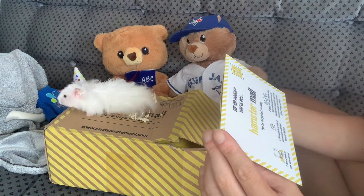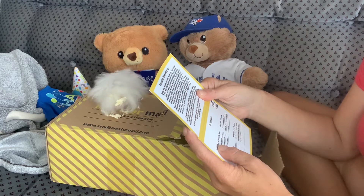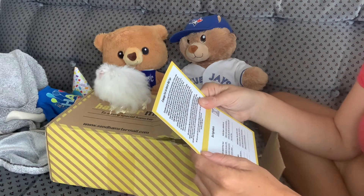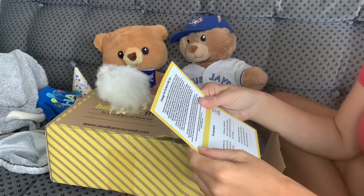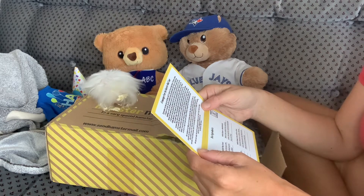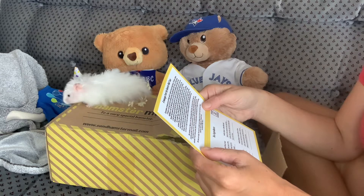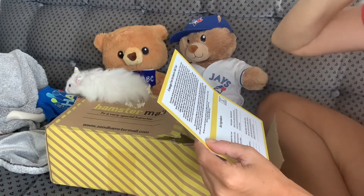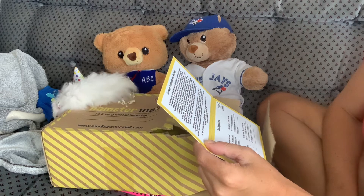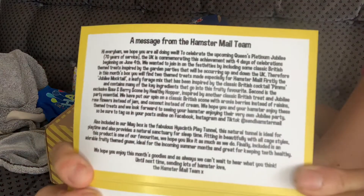We award our favorite picture each month with 30% off their next box. This one says: 'Hi every ham! We hope you are doing well. To celebrate the upcoming Queen's Platinum Jubilee — 70 years of service — the UK is commemorating this achievement with four days of celebrations beginning on June 4th. We wanted to join in on the festivities by including some classic British-themed treats inspired by the garden parties.' This month: two themed treats made especially for hamstermail. Firstly, the Jubilee Mocktail. Then the classic British cocktail prims. Exclusive rose and berry scone. If you want to read more, you can pause that.